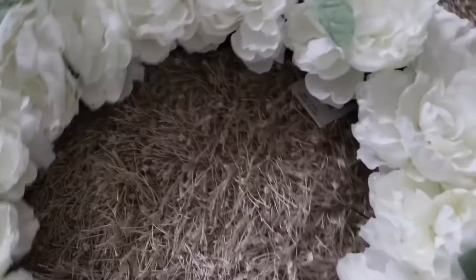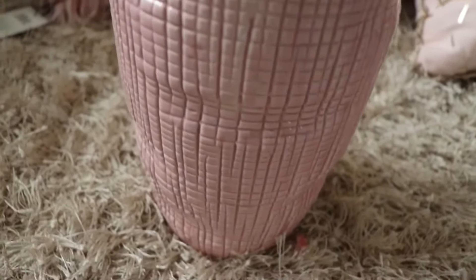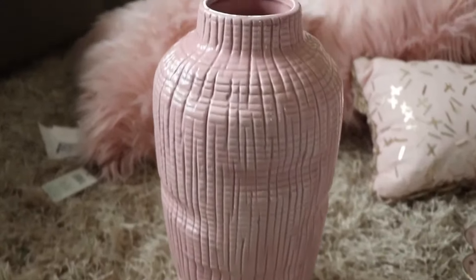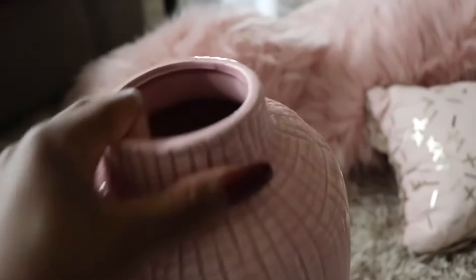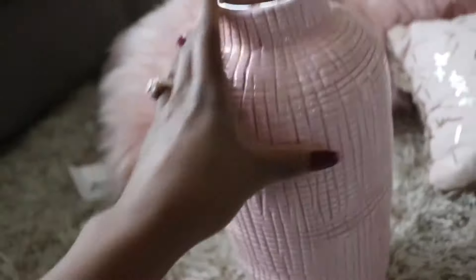This is also a wreath that I got from Home Goods. I really like this wreath — it's so beautiful and a really decent size. This wreath was $24. The next item is this vase that I picked up from Home Goods. I really like the texture as well as the color — it's really tall, a nice size for a table. You could put some flowers in it, which is what I plan on doing. It was $19.99.